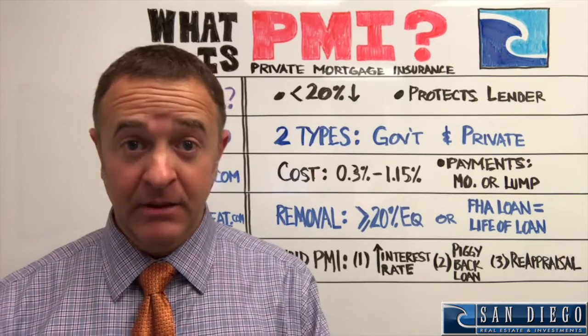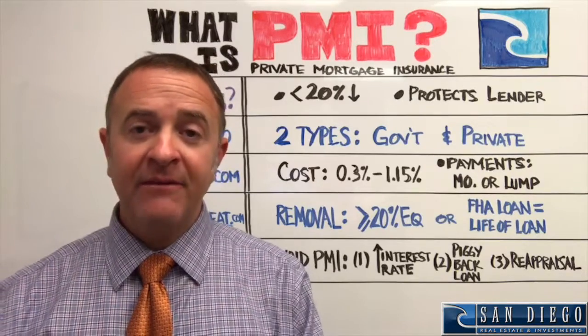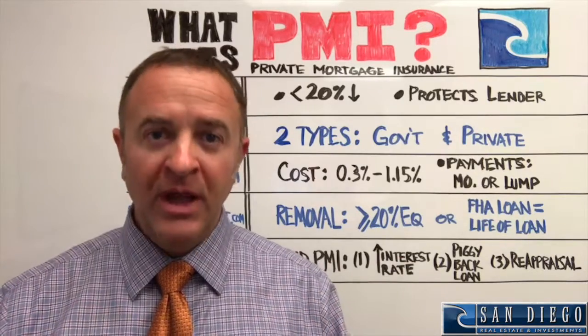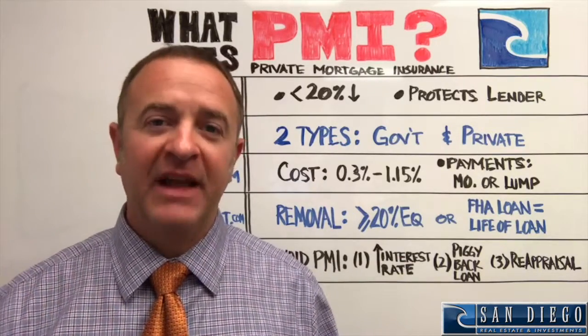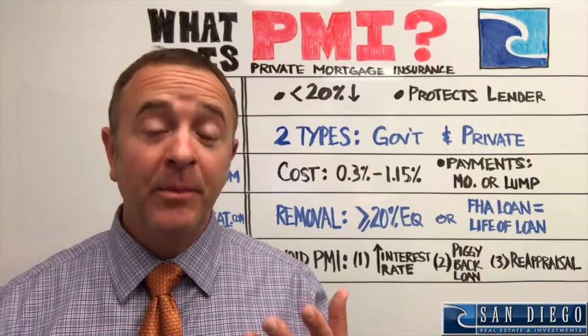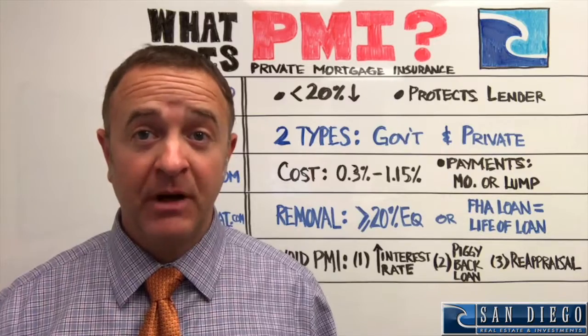When it comes to payments, you have two options. Number one, you can pay it monthly — that's the easy thing to do. The second option is you can have that cost lumped into the closing costs and rolled into the loan. You need to talk with a lender to figure out what the best path is for you and your specific situation.